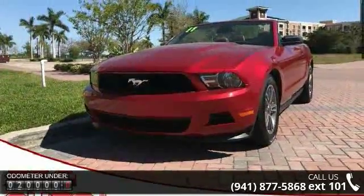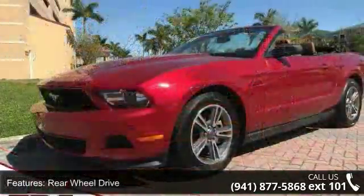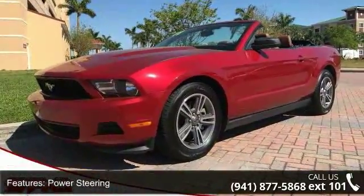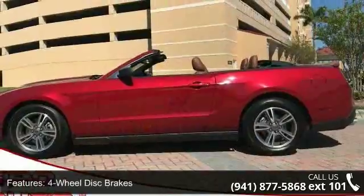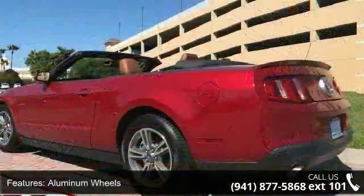Some of the top features included with this vehicle are rear-wheel drive, power steering, four-wheel disc brakes, aluminum wheels, front all-season tires, rear all-season tires, convertible soft top, power mirrors, and intermittent wipers.